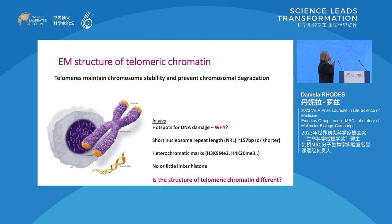Now we'll jump to much more recent work. It's obvious that the structure of the nucleosome opened up the whole field to asking new questions. I will tell you about the structure of telomeres, which cap the ends of chromosomes and protect them from DNA damage, and yet in vivo, telomeres are hotspots for DNA damage. They also have other characteristics, like very short nucleosome repeat length and not having heterochromatic marks.